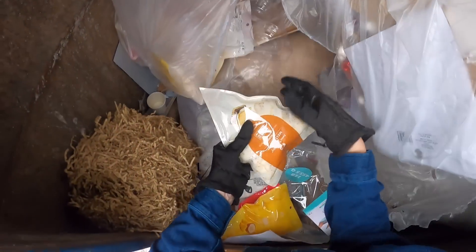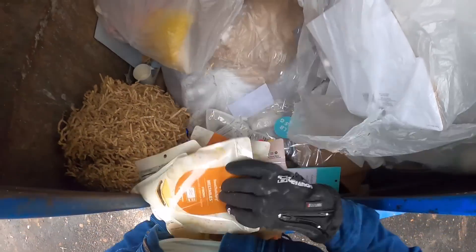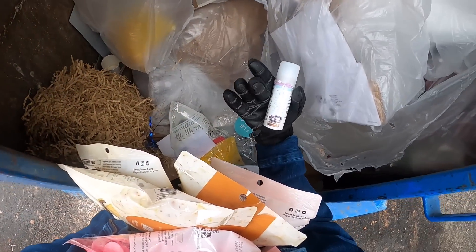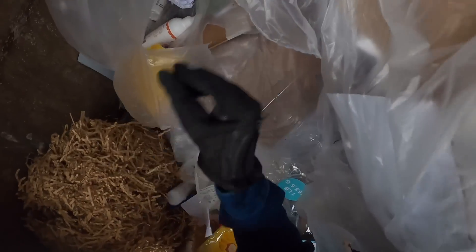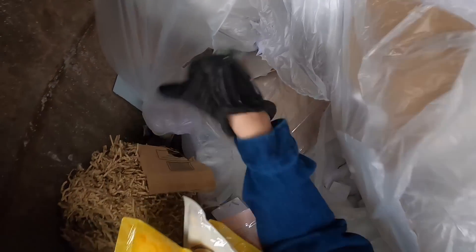Here's another bag, you guys. Again, s'mores. Wow. Cake trap. Cake trap.